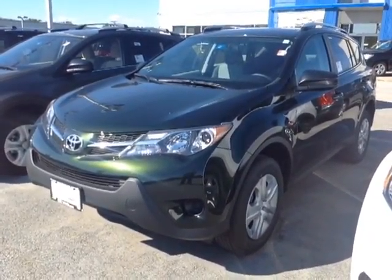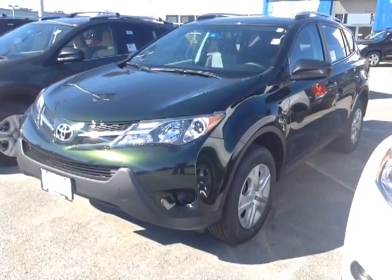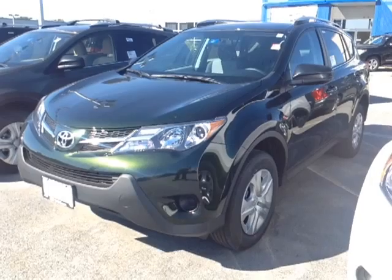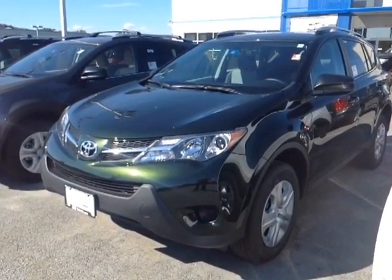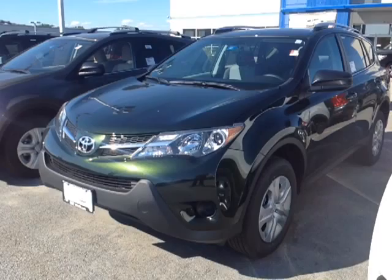This is a brand-new 2013 Toyota RAV4 LE all-wheel drive. Under the hood, you have a very responsive 2.5-liter four-cylinder matched up to a newly re-geared six-speed electronically controlled automatic transmission with sequential mode, which means maximum responsiveness and control for you. Plus, you're getting up to 29 miles per gallon on the highway.